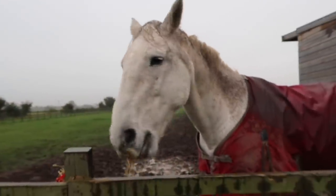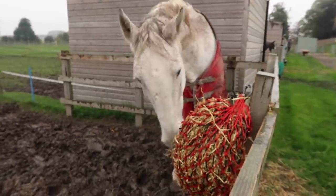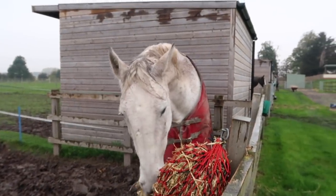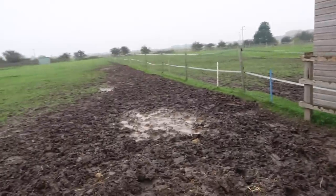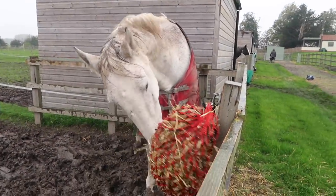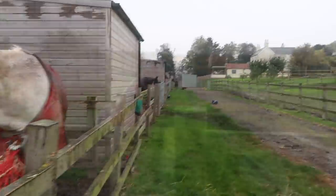We'll go give the horses their lunchtime hay nets, bring Lucy in, clip her and see what else we get up to. It's just been a bit of a day of errands and getting jobs done. This is why you don't get a grey because they end up this colour. We're giving the horses all their lunchtime hay nets now and I think they're all coming in tonight because the weather's horrible and the fields are just muddy.